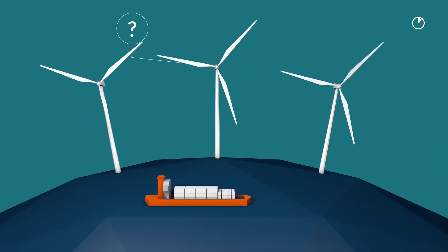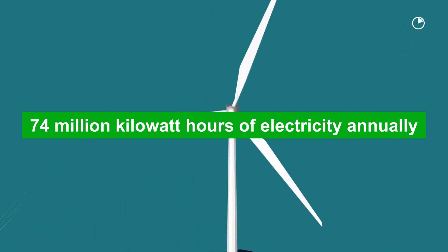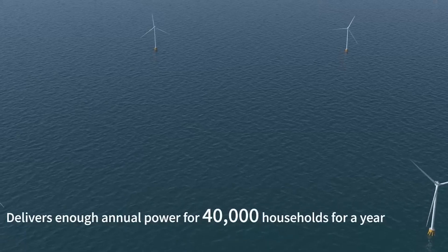With its impressive output, a single turbine has the capacity to generate over 74 million kilowatt hours of electricity annually, providing enough power to sustain approximately 40,000 households for an entire year.